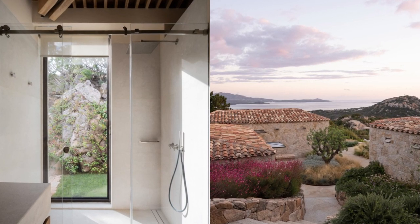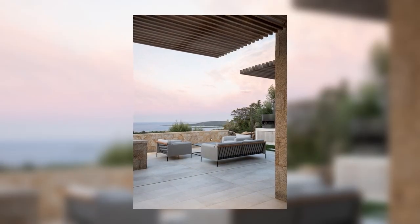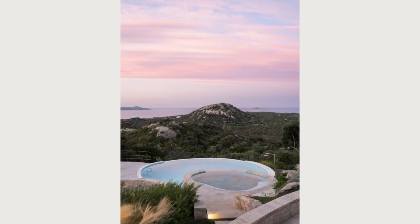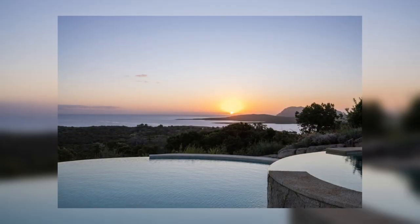From here, we can continue through an ancient restored wooden door to the custom-designed cellar, or by crossing a pivoting glass door and a corridor intended for displaying artworks, reach an external terrace from which you can access the last suite of the complex.